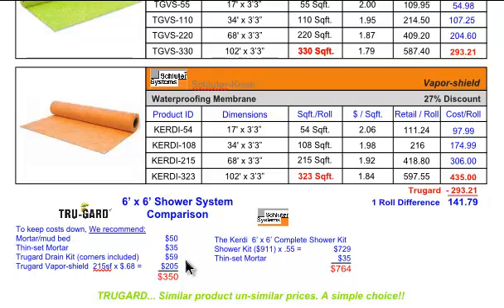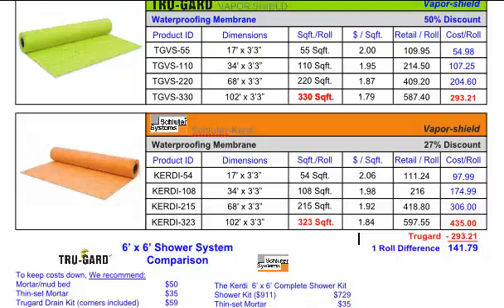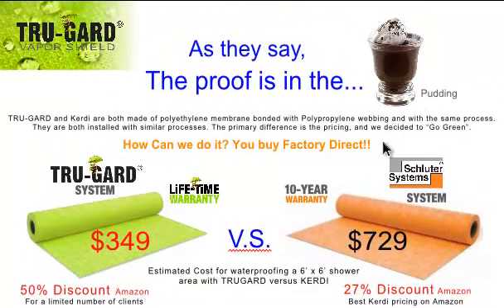You can also see that our drains are at an incredible price. For the shower kit, the lowest price I found on Amazon for a six-foot by six-foot shower was $729, plus inset mortar, for a total of $764. So yes, the proof is in the pudding — $729 versus $349. Now that's some serious savings.